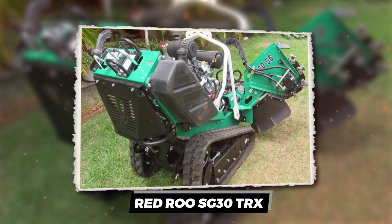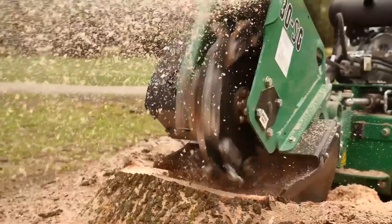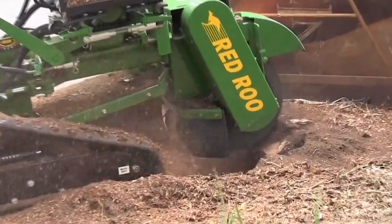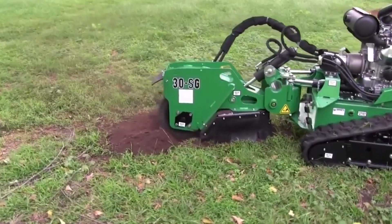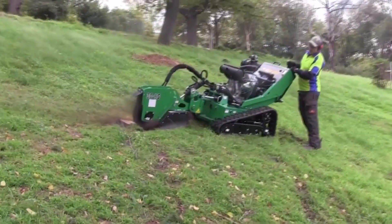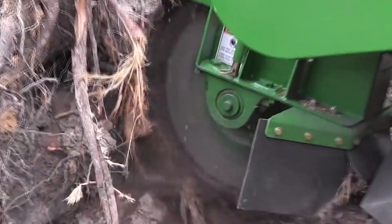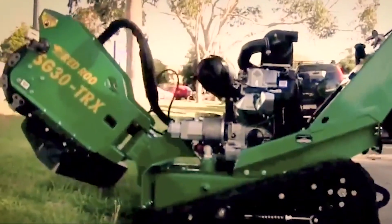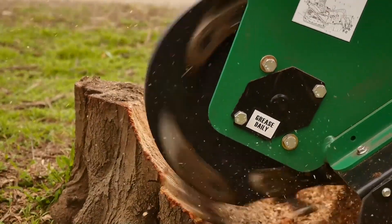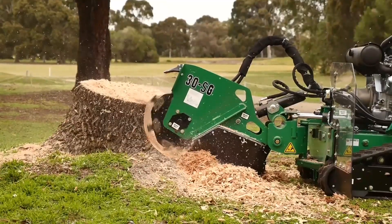Red Rue SG30 TRX. In the world of stump grinding, where the battle between man and nature gets down and dirty, the Red Rue SG30 TRX stands out as the heavyweight contender with a sense of humor. Imagine a machine so tough it chews through tree stumps like a hot knife through butter, yet so sophisticated it can wear a tuxedo to the job site. This track-mounted terminator brings the power and finesse needed to tackle any stump, turning what used to be a back-breaking chore into a walk in the park. Boasting a 31-horsepower engine that roars to life with the touch of a button, the SG30 TRX treats stumps like mere speed bumps. Its tracks allow it to navigate any terrain, from the manicured lawns of suburbia to the wilds of the backcountry, without breaking a sweat. And with a cutting depth that would make the Grand Canyon jealous, this machine doesn't just grind stumps — it annihilates them.